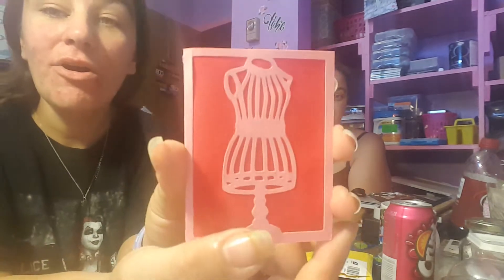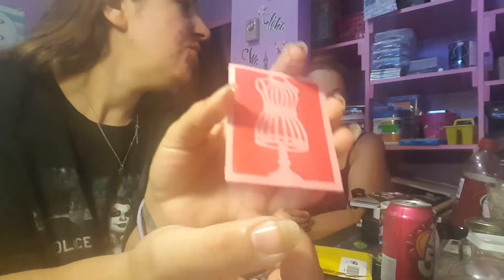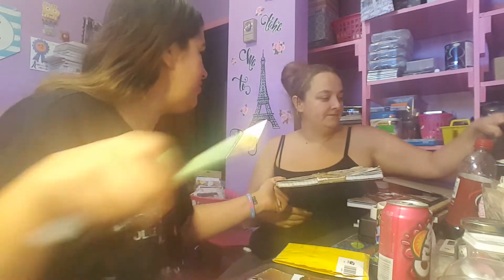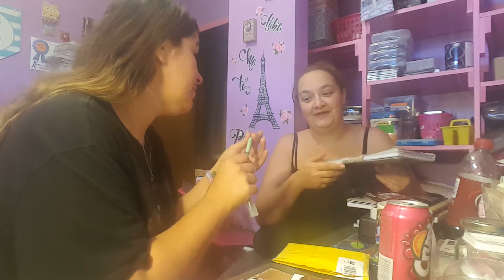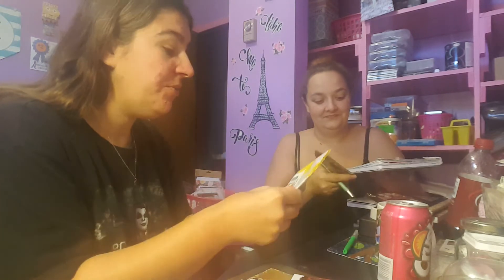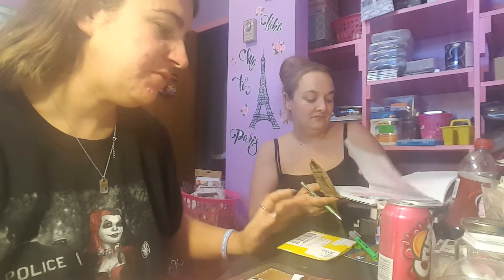Hi guys! Me and Brittany have another entry, and then Brittany has some friend mail from the lovely Angie B that she wants to show, so we're just gonna do it in one video. Look at this cute card - this is from Michelle Perry, by the way. She is Little Crafters Creations on YouTube.